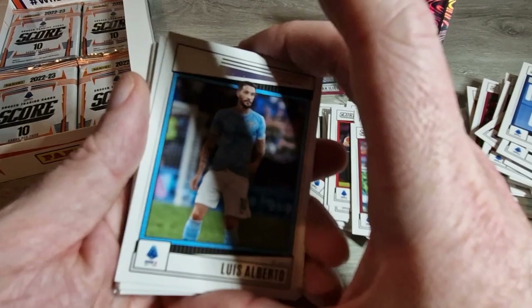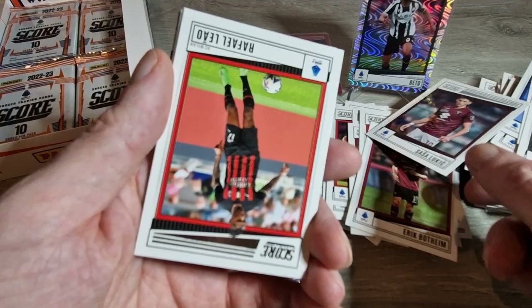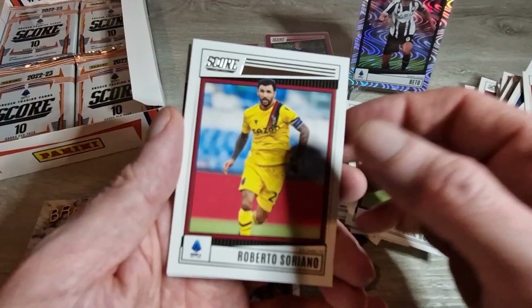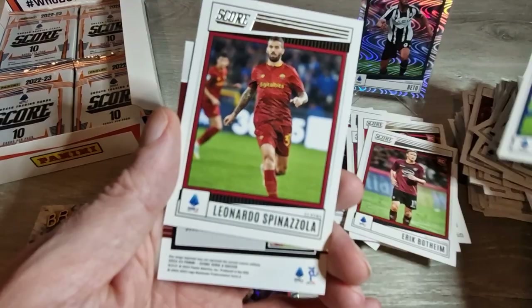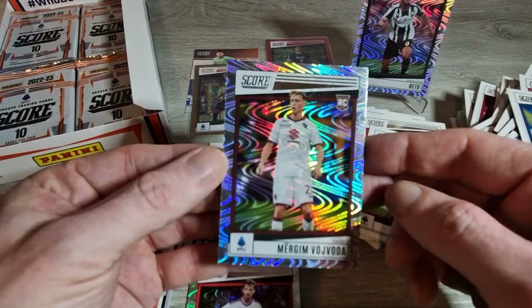Alberto, Juan Gonzalez, Botheim, Verde, Sasa Lukic, Rafael Leao - he's shown a lot of promise but hasn't quite gone to that next level yet. Surely it's coming though - what do you think? Satriano and Spinazola, and we finish the pack with Vojvoda rookie card - looks like another silver swirl. We'll put him down and keep going.